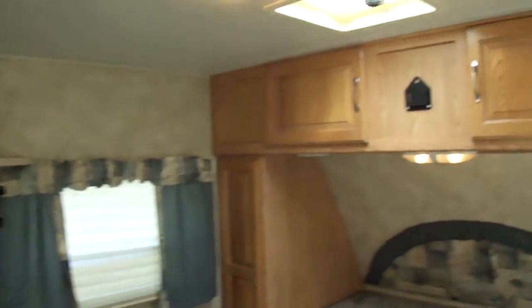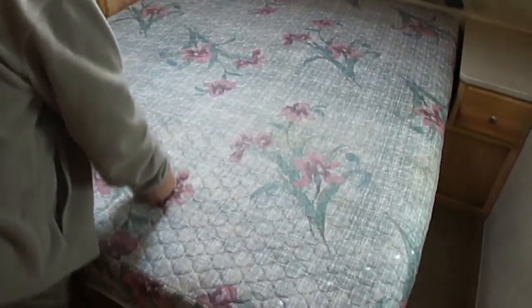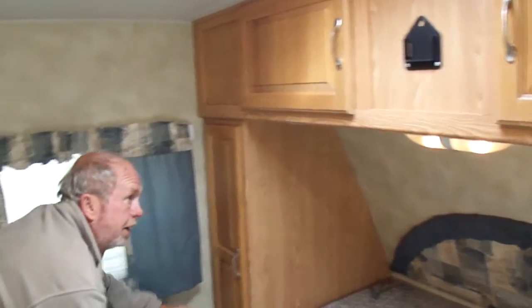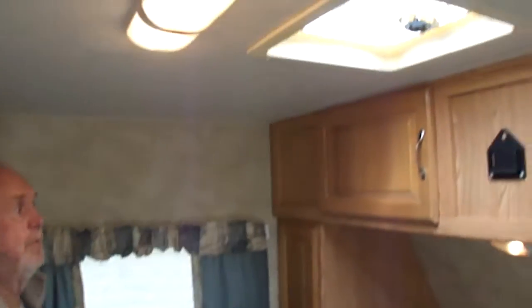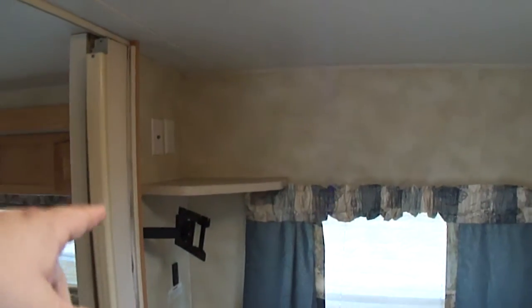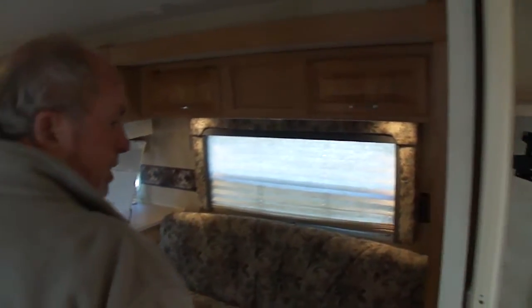Here's your front bedroom — good mattress. Lots of storage up here, lots of storage all around. No water leaks. See around your vent — if they ever leak, folks, trailers, you'll find the leaks in there. It has a bracket set up for a regular TV or an LCD. This thing will sleep a lot of people.